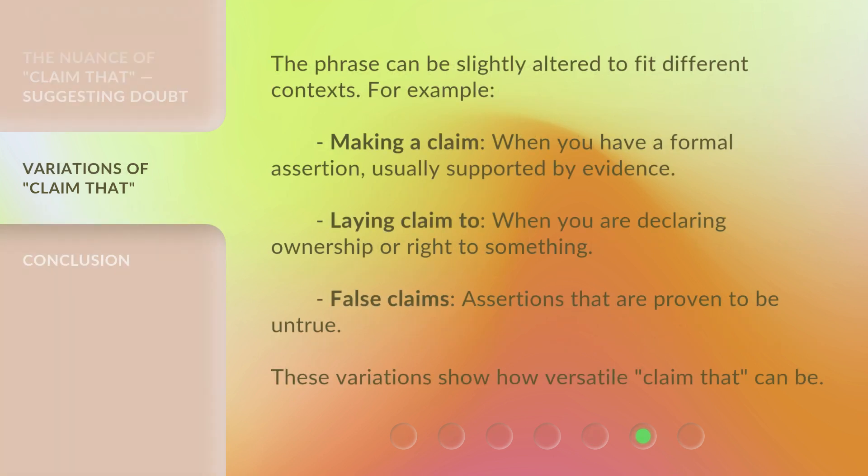The phrase can be slightly altered to fit different contexts. For example: 'Making a claim' — when you have a formal assertion, usually supported by evidence. 'Laying claim to' — when you are declaring ownership or right to something. 'False claims' — assertions that are proven to be untrue. These variations show how versatile 'claim that' can be.